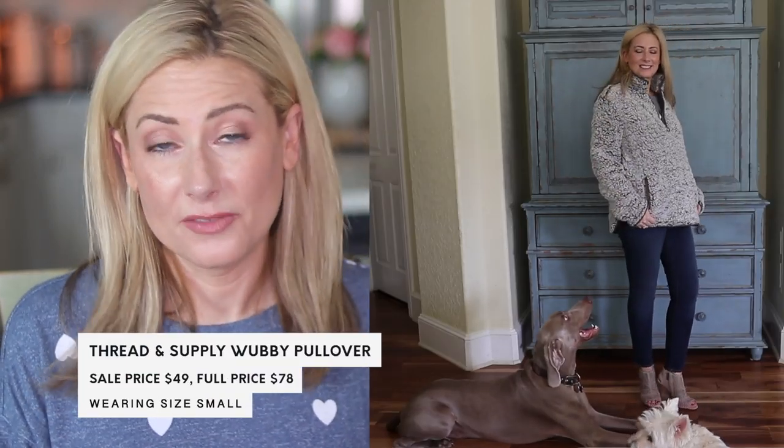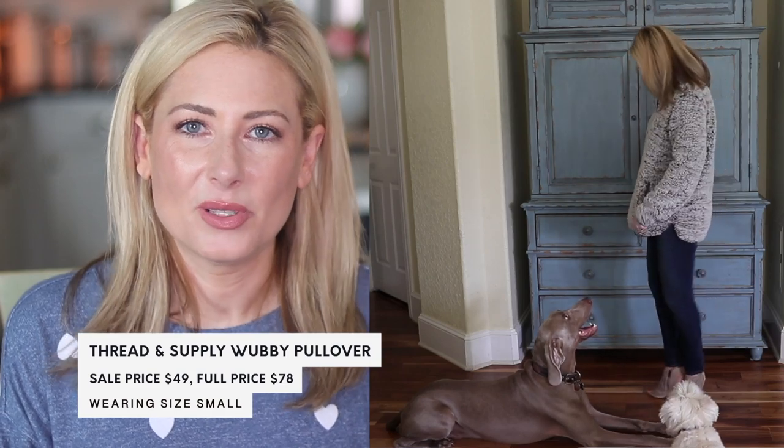The last outerwear piece I also bought last year — this is the 2019 version and it's a new and improved wubby pullover from Thread & Supply. Even if you already have last year's version, you might want to revisit this one. It comes in more color options, and the material is thinner so you lose the bulk without losing the warmth. The old ones were very square and boxy. This one is perfect — it has the kangaroo pocket, the quarter-zip, everything. It's so much better than last year.